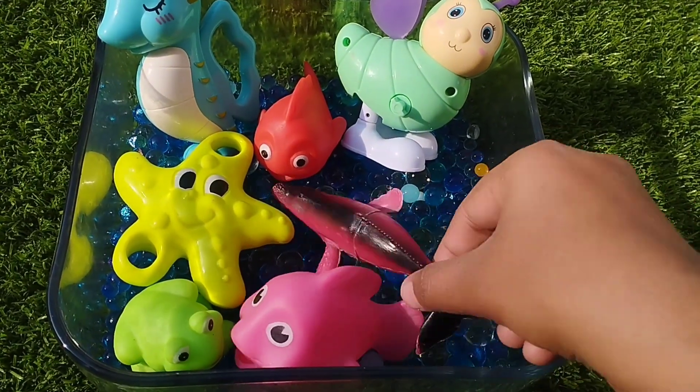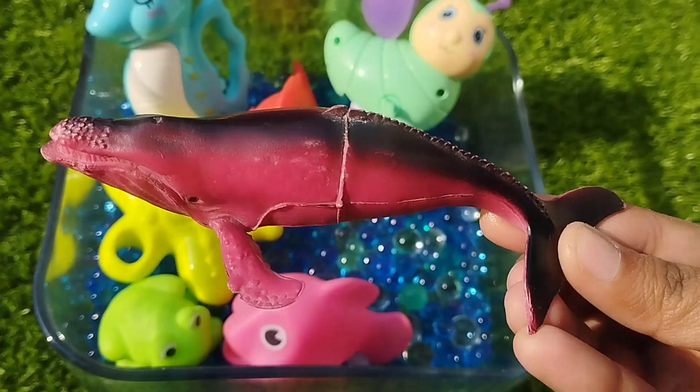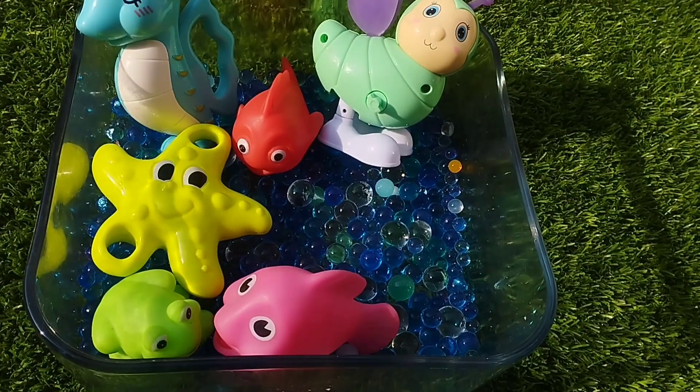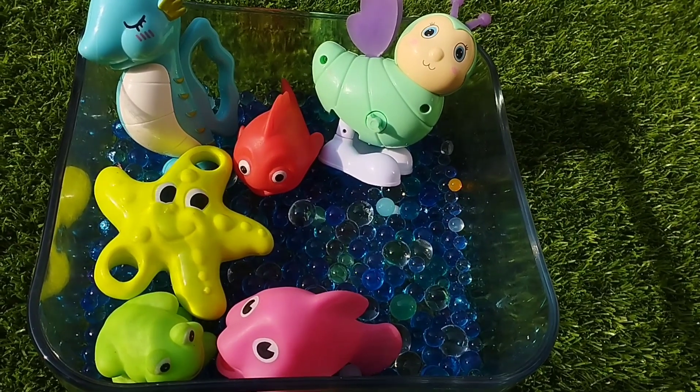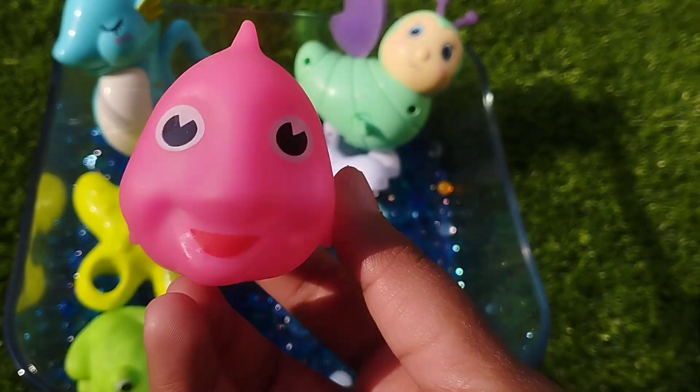The next one is a whale fish. This is a whale fish. The next one is a pink fish. This is a pink fish.